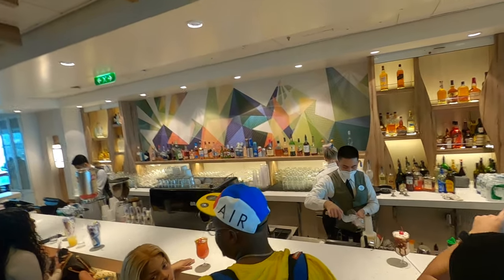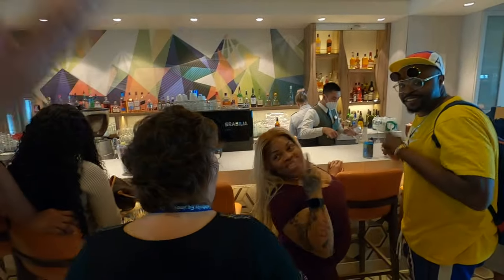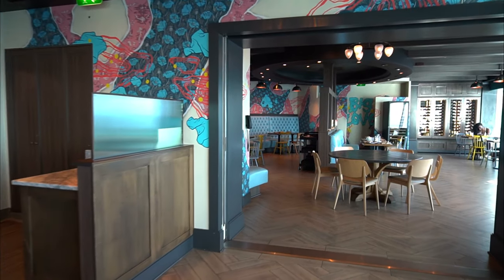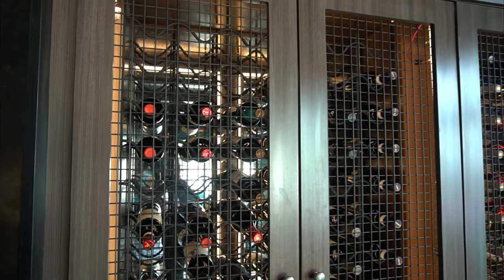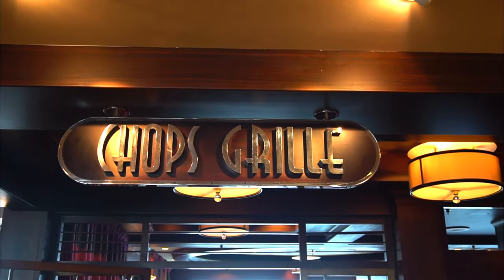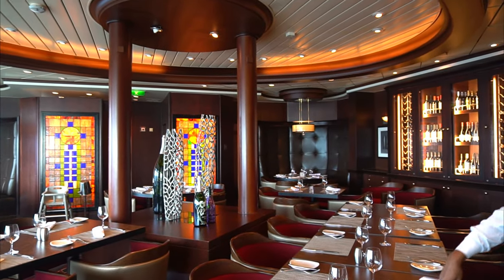Near the entrance is a full bar, which doubles as the bar for the two upcharged restaurants on either side. When you enter, Jamie's Italian is on your left — it has a cozy at-home feel with a menu designed by celebrity chef Jamie Oliver, and they even have a wine locker section. On the other side is Chop's Grill, with a more elegant, upscale feel — perfect for a formal night steak dinner.